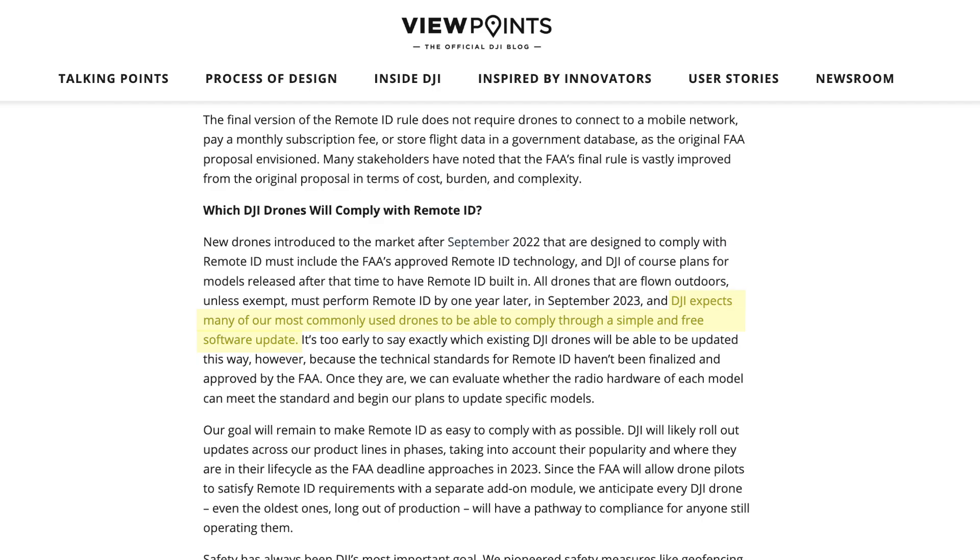Now, thankfully, DJI saw this coming years ago, and so their hardware in existing drones may be compatible with the FAA's specifications — we just don't know that yet. DJI has already said that if their existing equipment meets those specifications, they will issue a firmware update to give, say, your Mavic 2 Pro remote ID capability with regards to the FAA.